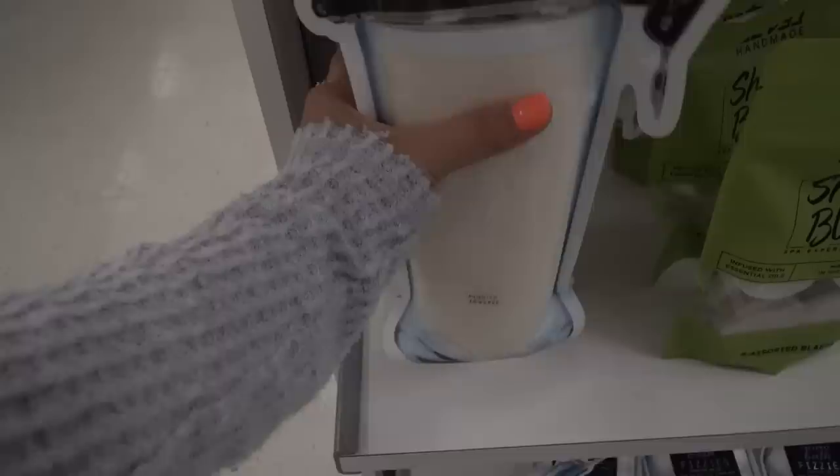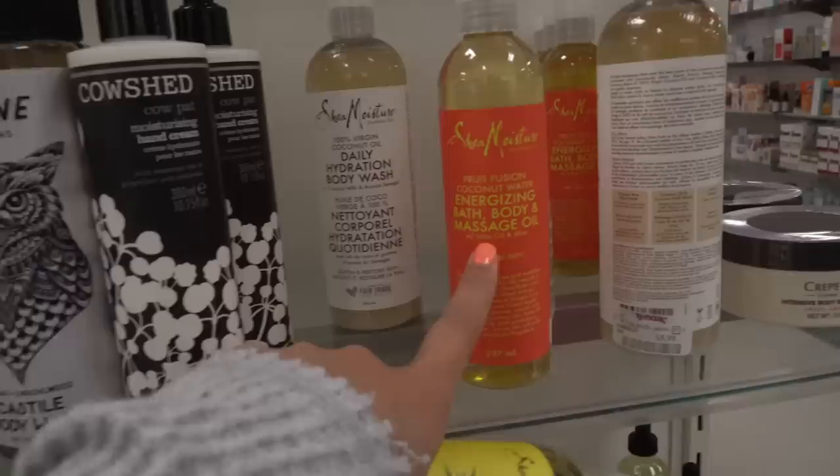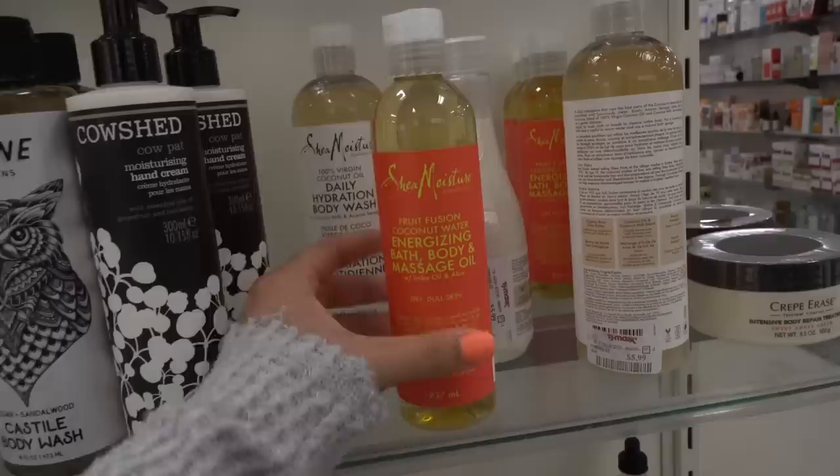This Shea Moisture daily hydration body wash is actually a really good price at $5.99, because we all know how expensive Shea Moisture gets. They even have two different body oils — one you can add to your bath, and I'm going to pick that up. Oh, and what is this? Coconut milk bath powder?